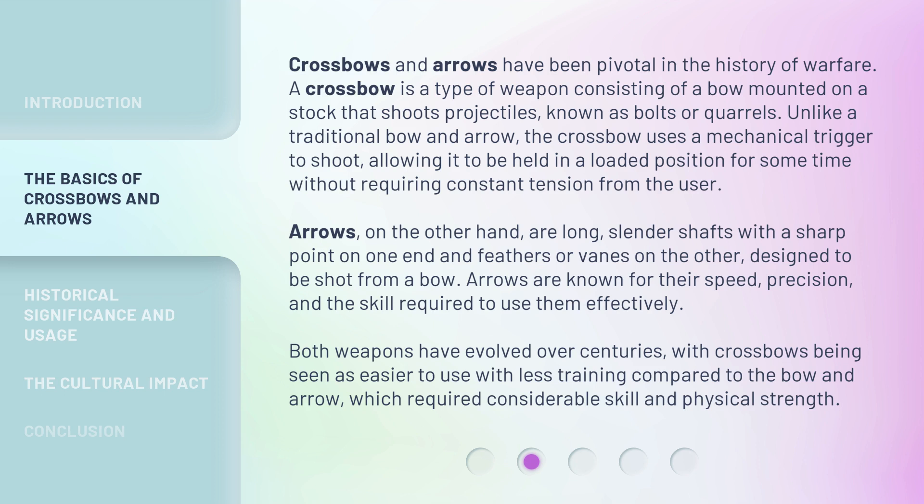Both weapons have evolved over centuries, with crossbows being seen as easier to use with less training compared to the bow and arrow, which required considerable skill and physical strength.